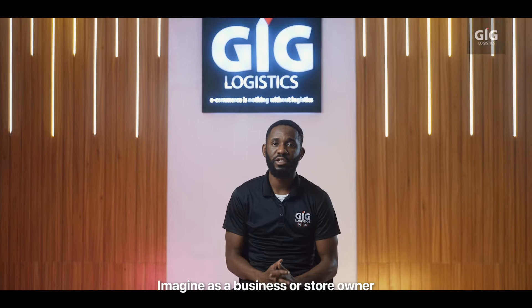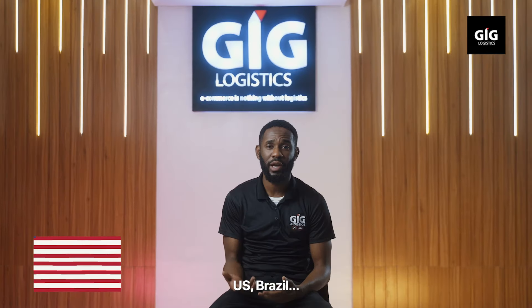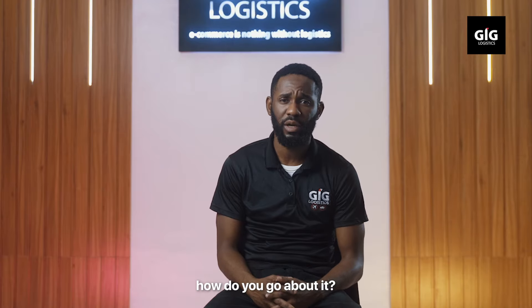I'm ready. Imagine as a business or a store owner, you have orders coming in from the UK, US, Brazil, and you need to ship this product with goods to those customers. How do you go about it?